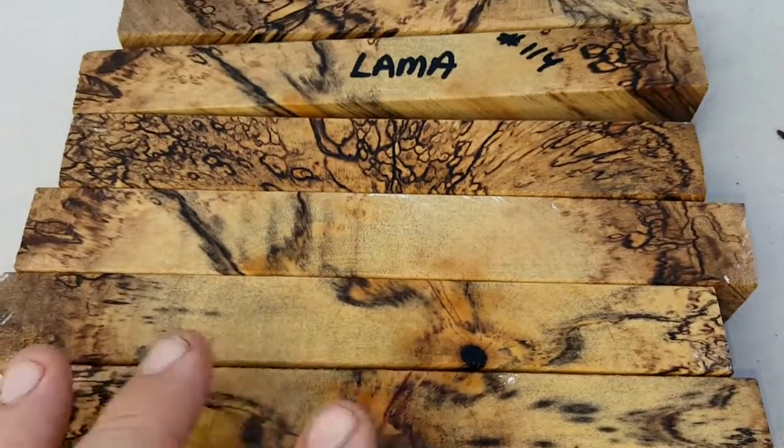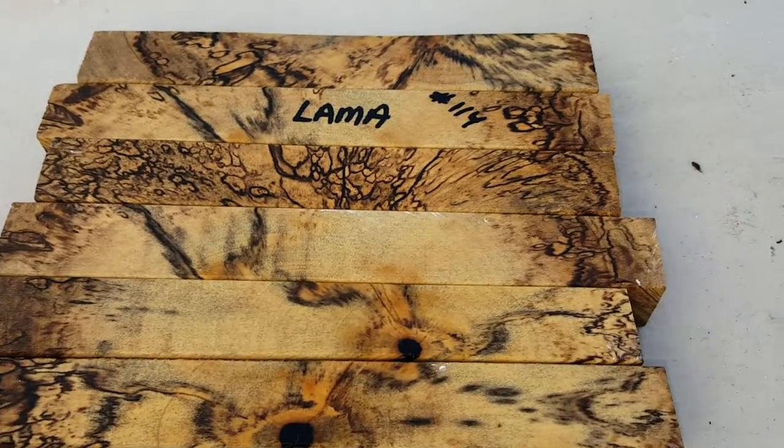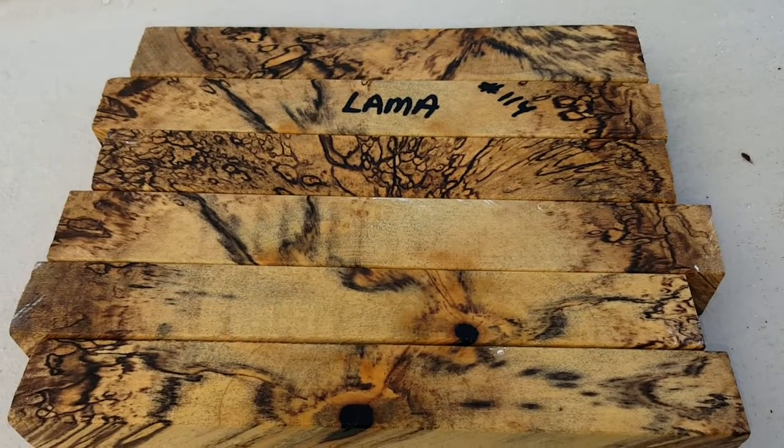There's enough length in each one of these to probably get two pens, depending on what kit you're using.